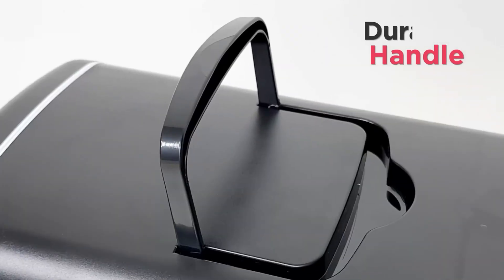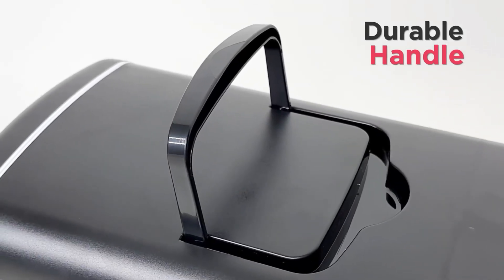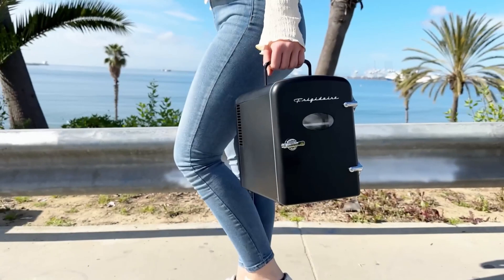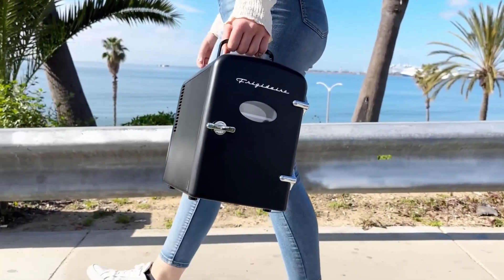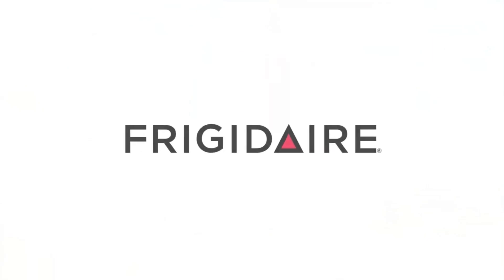Ideal for dorms, offices, or on-the-go use, it offers convenient drink storage. With increased dimensions, it now holds 50 percent more cans than previous models, making it even more practical for everyday use.